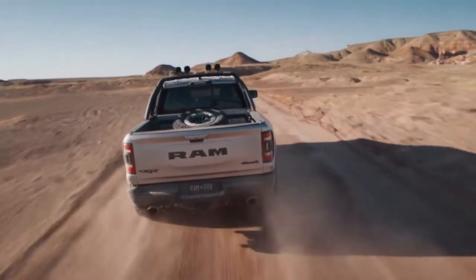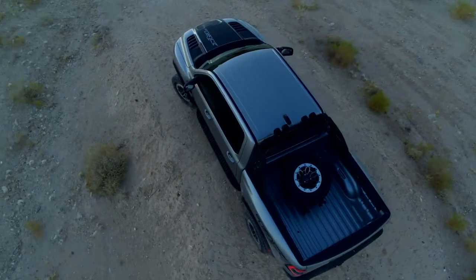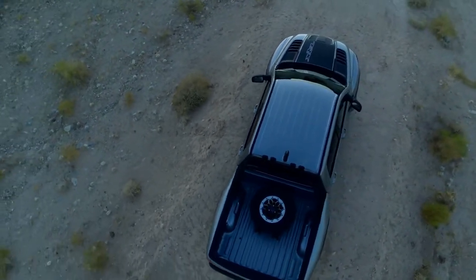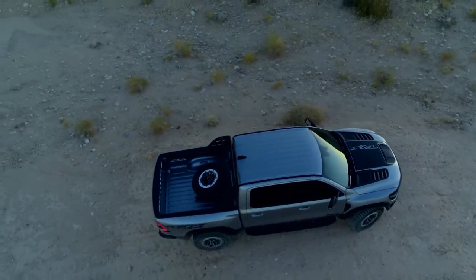One of the things I personally like about the Ram TRX is that typically a truck has a relatively flat body side, especially looking at it from a top view. The TRX has such wide fenders, both front and rear, that the vehicle takes on a completely different type of stance.